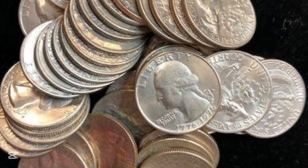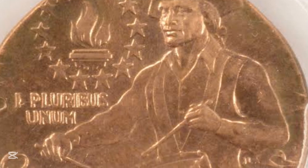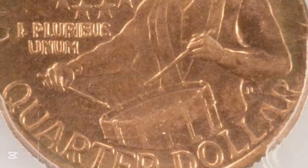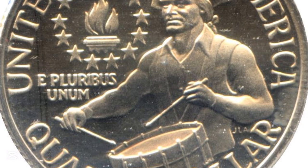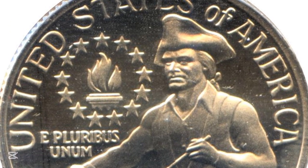Let's get started right away. We have a bicentennial quarter from 1976, graded by PCGS in Mint State 67. This coin is extremely uncommon because it was minted with a D mint mark on the coin's lower right corner, representing the Denver Mint where this coin was made.